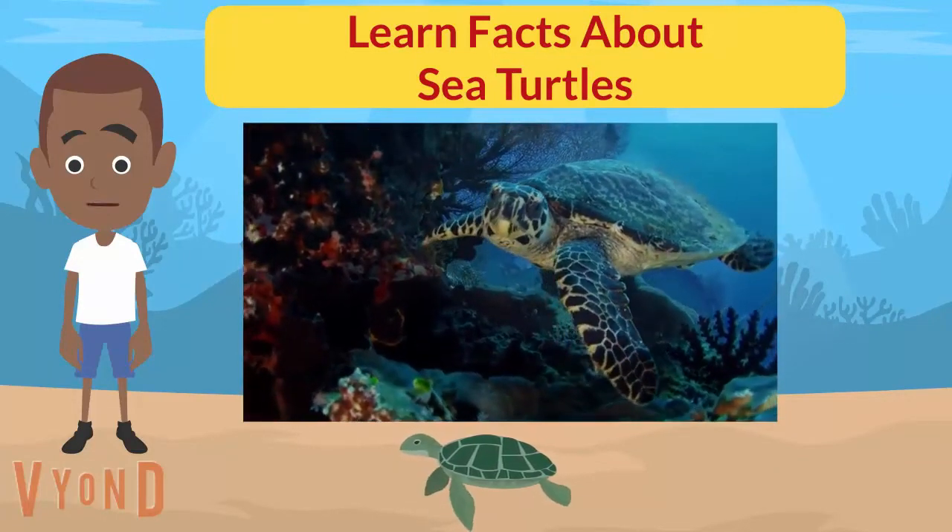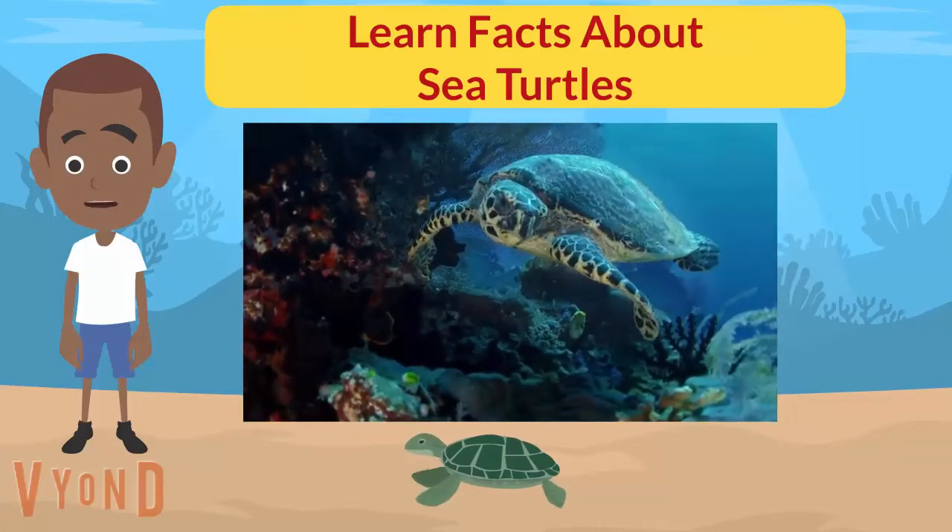Thanks everyone for watching Facts About Sea Turtles. See my other videos to learn about animals.